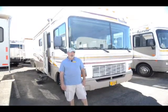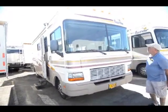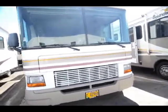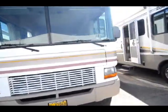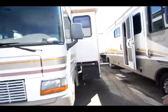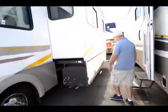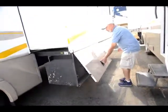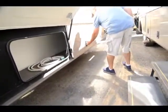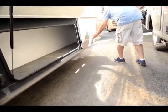My name is Jim Beckler and I'd like to show you a 31W Fleetwood Bounder. This is a 2002 model, really nice little layout. Maybe you're looking for a smaller motorhome — kind of in that mid-range. It's built on a Ford chassis and has a V10 engine in it, so it's got plenty of power to get you down the road and certainly enough power to pull a nice little boat or a car behind it.